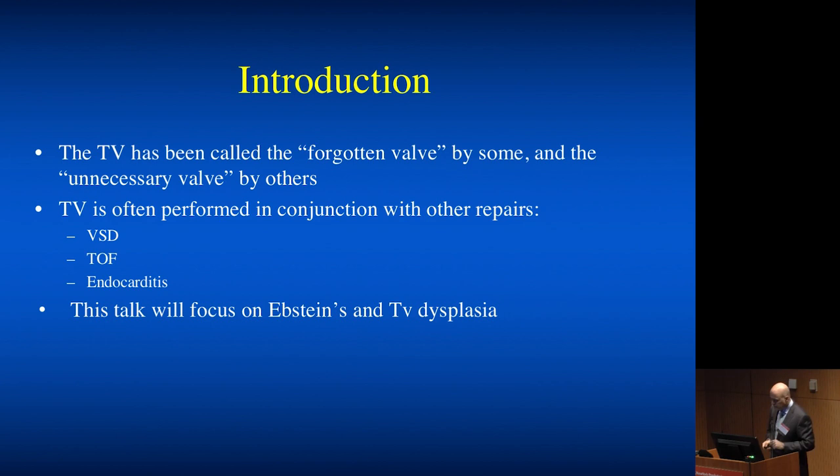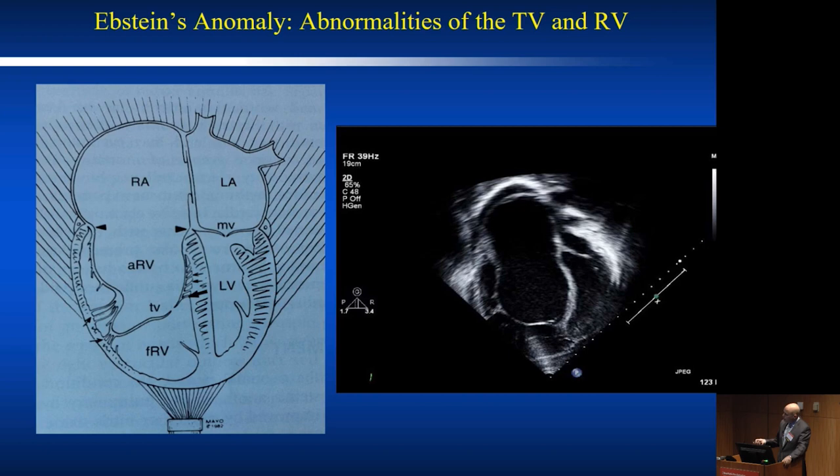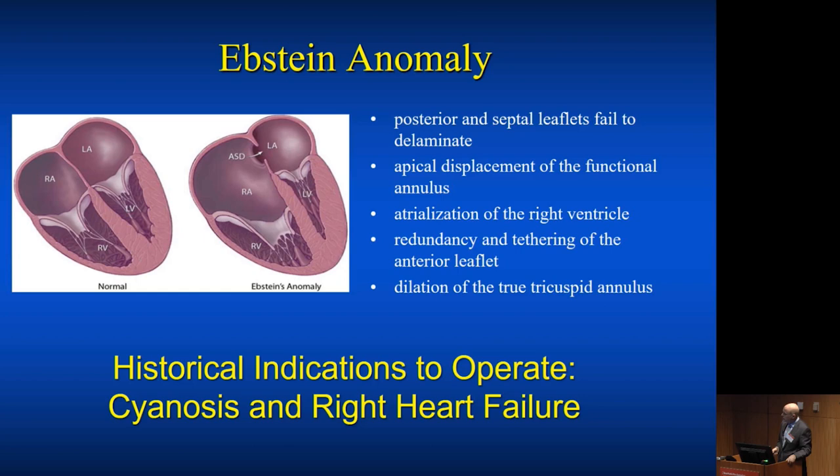Epstein's anomaly — I think everybody in this room is very familiar with the displaced septal leaflet that can be displaced all the way into the RVOT, with attachments that can go all the way up to the pulmonary valve. You can have a PFO or not, ASD or not, and various degrees of tricuspid regurgitation. Usually it's underestimated on the preoperative echo, because the regurgitation occurs typically in the depth of the ventricle, where normally the annular plane would be. There's the typical sail-like anterior leaflet and obviously a dilation of the true tricuspid annulus.